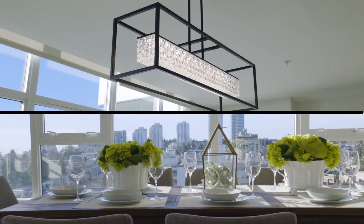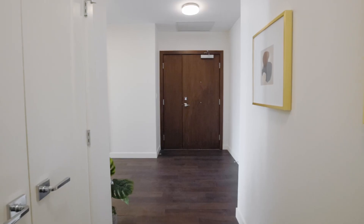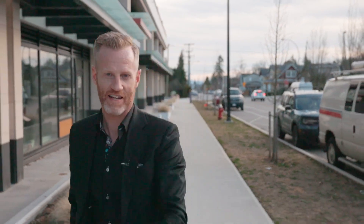Thanks for watching this episode of Tours with Ty. Make sure to like, subscribe, and smash that notification bell. We'll see you next time.